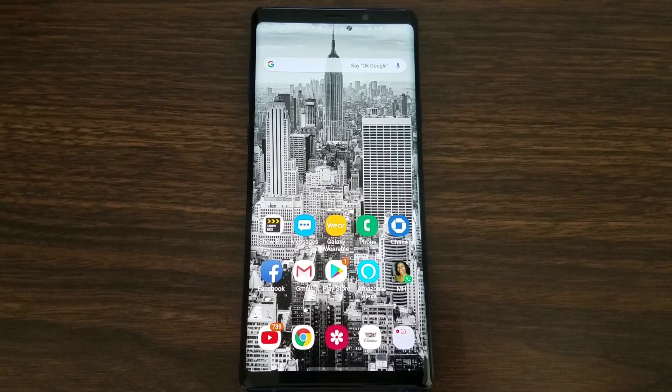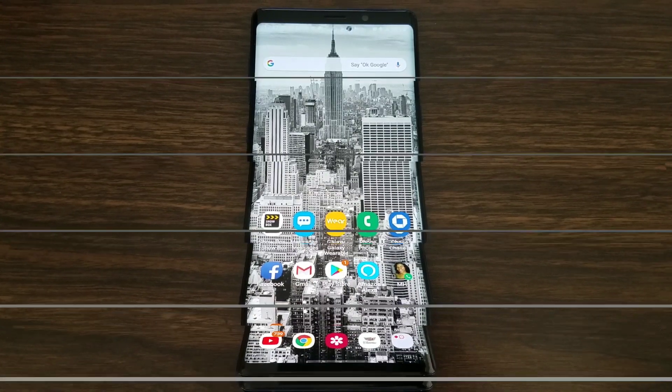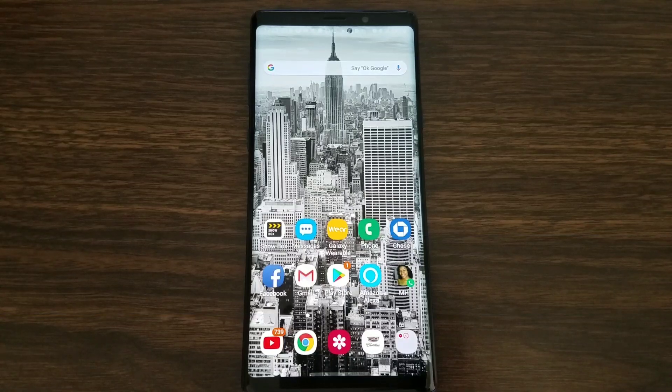Welcome back to another video. We're going to be counting down the top seven features of One UI on the Galaxy Note 9. If you haven't gotten it yet, you should get it on your Note 9 really soon. You should also be getting it on the S9, S9 Plus, it's going to come to the Galaxy S10 when it arrives, and it should trickle down to the Galaxy Note 8.